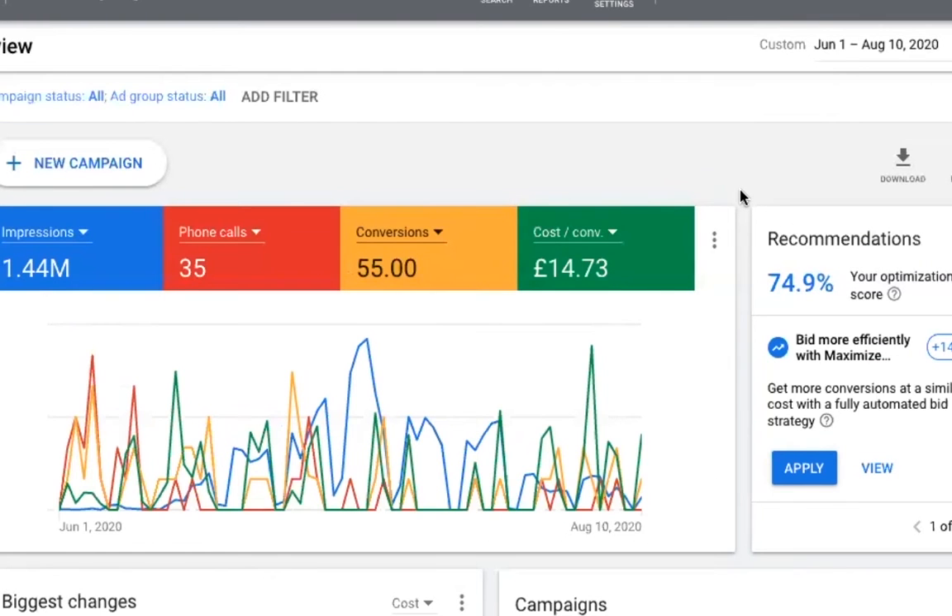Now, when we started with this client, they approached us really to essentially reduce that cost per acquisition — cost per lead, so to speak. As I say, it was profitable, but everyone's trying to get the lead costs down so obviously it gets more profit, employ more people, and so on. So we took the client on first part of June. Over a million impressions on the ads — brand awareness and so on. We got the contacts from 51 this time last year to 90 this year, and it's actually increased since these dates as well.